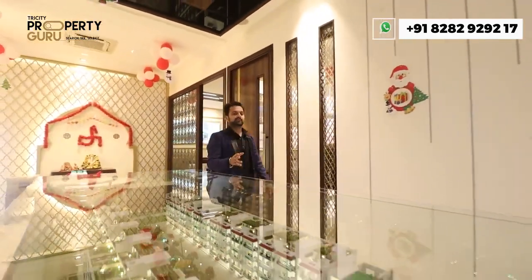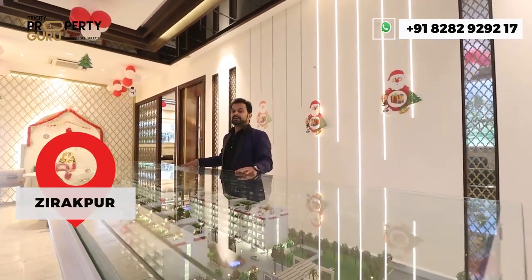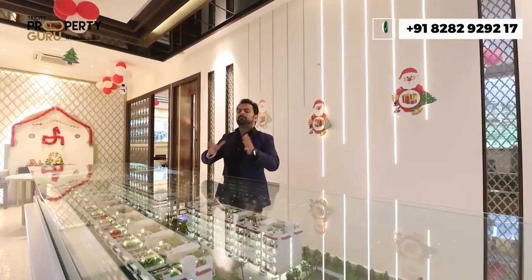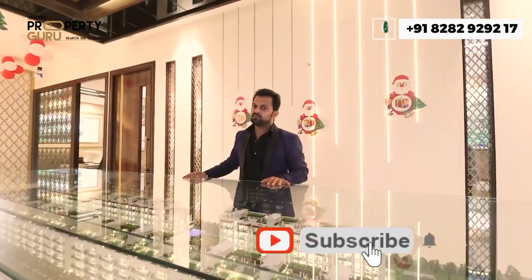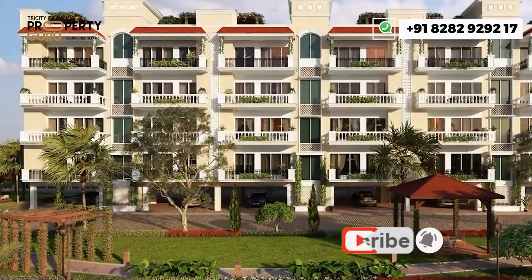This project is located on Chandigarh Ambala Highway, Nagla Road, Ziragpur, where the airport will be just 10 to 15 minutes away. Adjacent to the project is the Mara Mangal School. The land patch is 5 acres, VERA approved, with 200 flats in an S plus 4 concept.